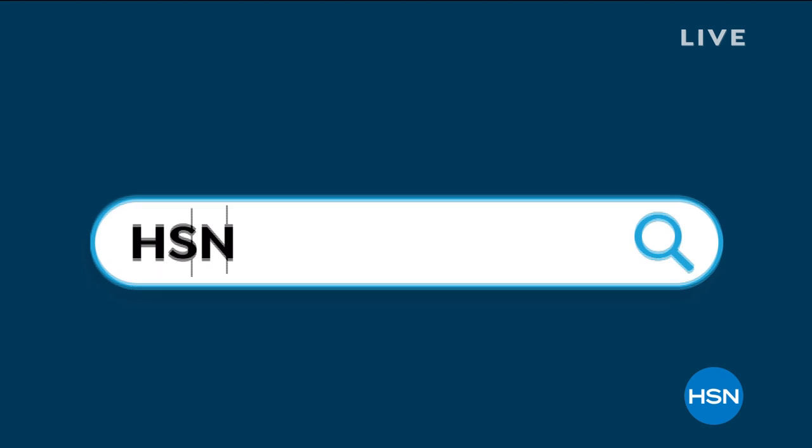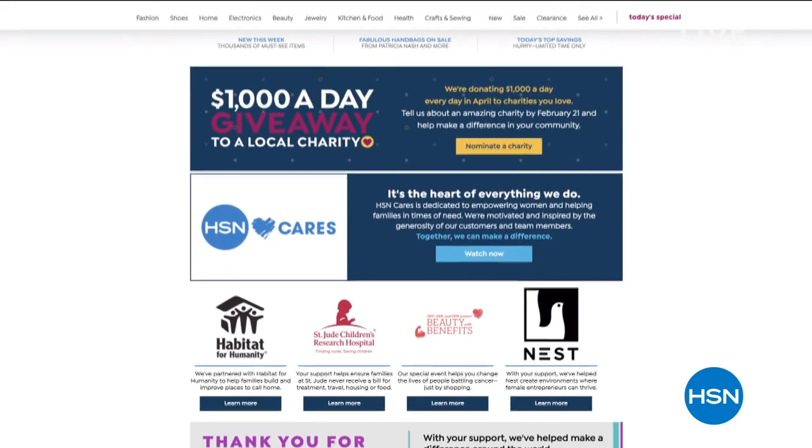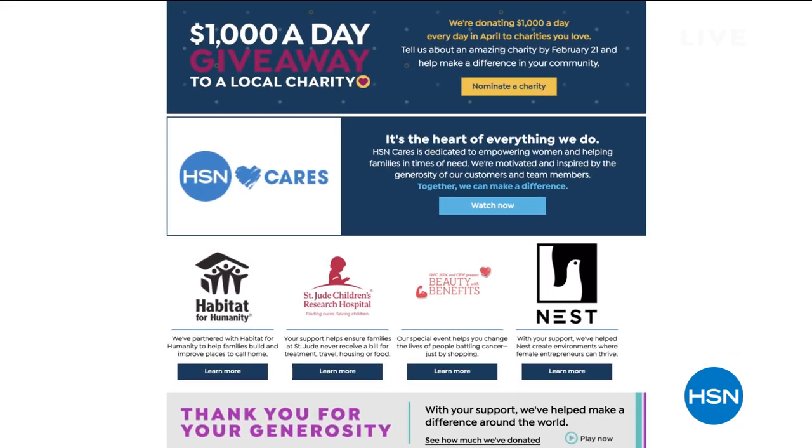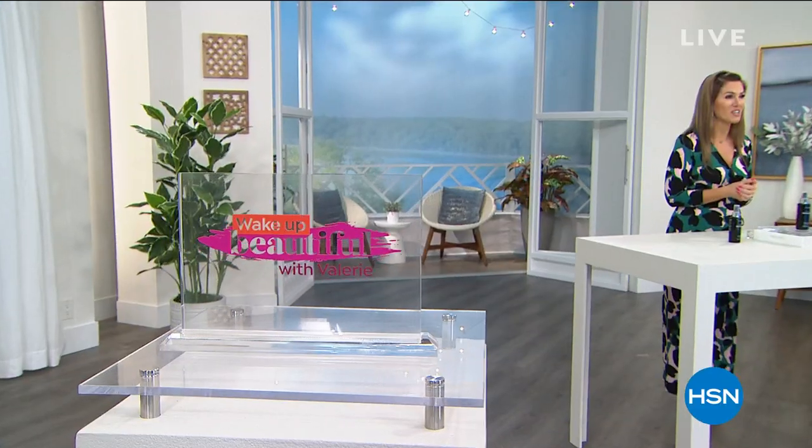We've got so much in store for you. HSN Cares is the heart of everything we do. During Customer Appreciation Month, we are donating $1,000 every single day in April to charities nominated by you, our customers. Now through February 21st, visit HSN Cares at hsn.com to nominate your favorite charity. Check out HSN's new donation match as well, and watch us in April to see the $1,000 a day giveaway winners. Don't forget to stay with me — we have more Wake Up Beautiful and even a brand new launch coming up soon.